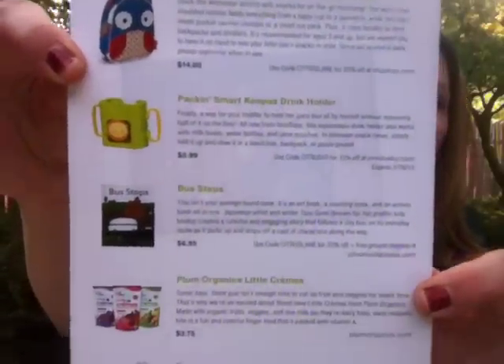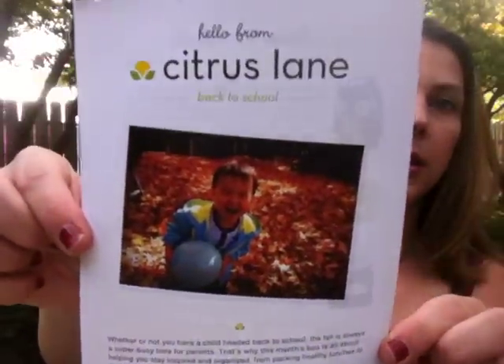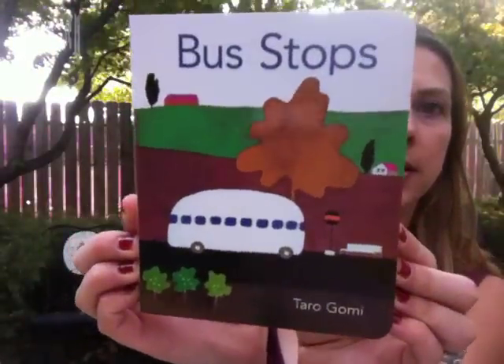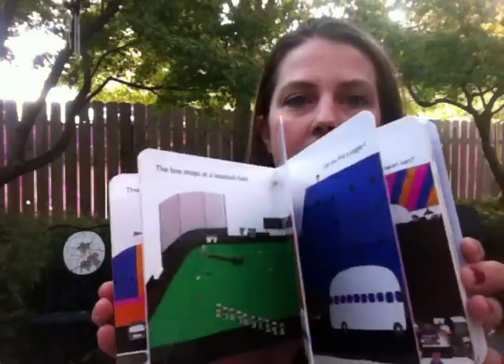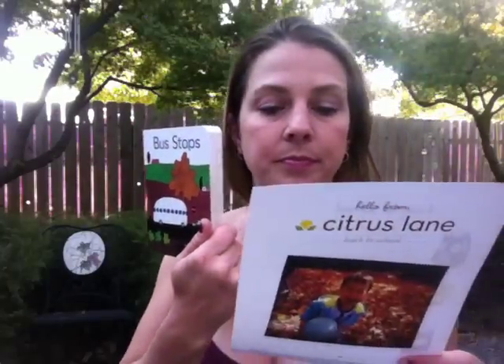This is a back to school edition. The first thing I'm going to pull out is a book called Bus Stops. The last book we got he loves — he carries it around all the time, so I'm so excited to get another book. He really loves books. It retails for $6.95 and they give you a discount code so you can go get more.